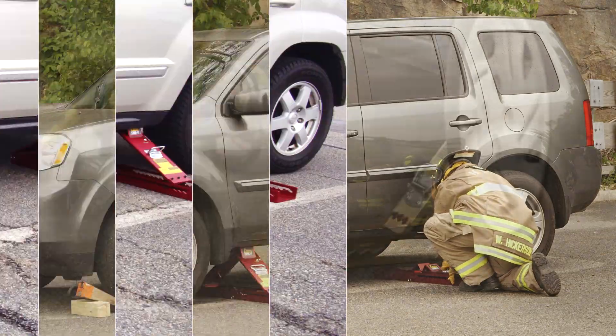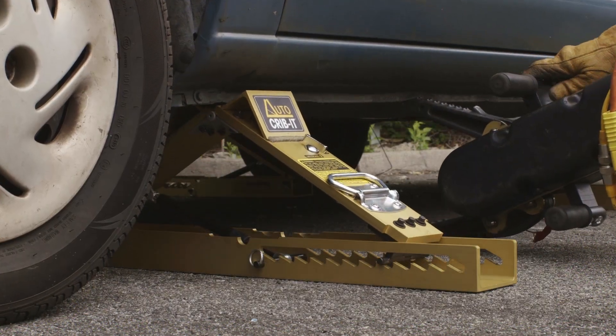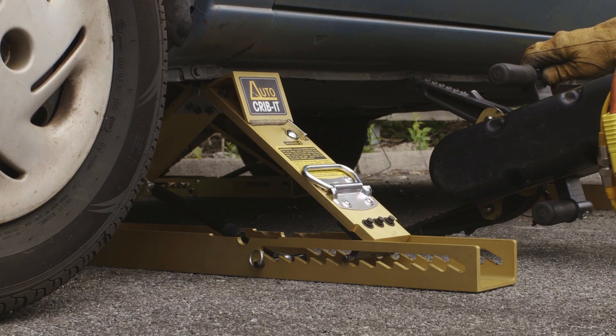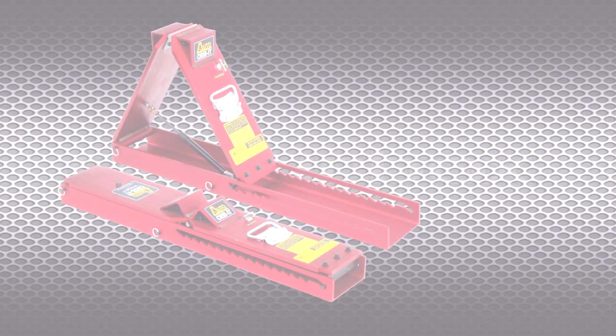Because the Auto Crib It extends upward, it can engage actual vehicle frames and other sturdier points, improving stabilization. Gone are the typical trip hazards and door obstructions. Gone is the need to constantly readjust and tighten your cribbing — Auto Crib It does it for you.